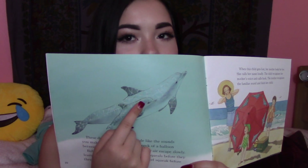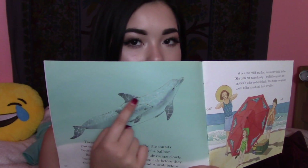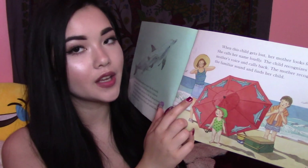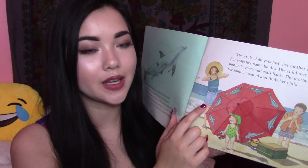When this child gets lost, her mother looks for her. She calls her name loudly. Finally, the child recognizes her mother's voice and calls back. The mother recognizes the familiar sound and finds her child. Here is the little dolphin and the mama. When a young dolphin gets lost, its mother looks for it. She may release bubbles and whistle loudly. The calf recognizes its mother's whistle and calls back. The mother recognizes a familiar call and finds her calf.